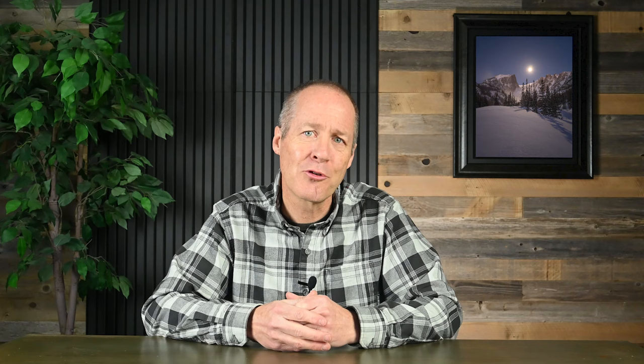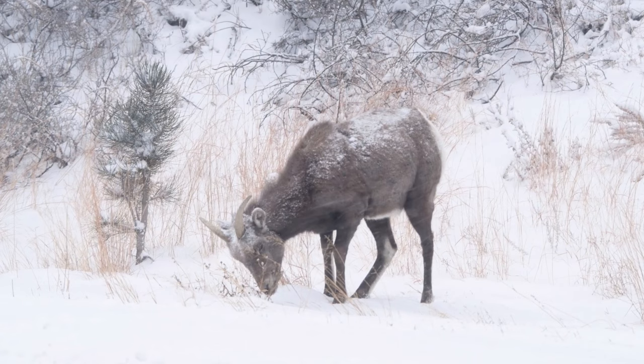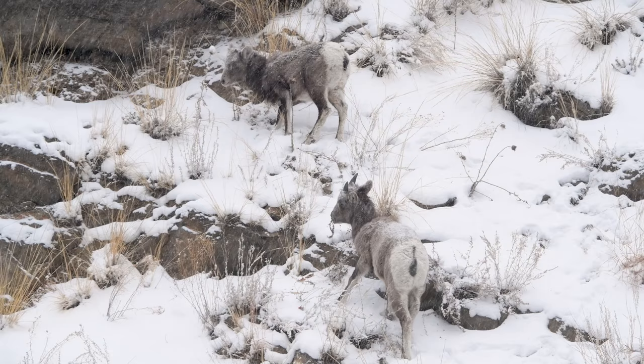Wildlife watching is another great activity. Keep your eyes open on the sides of the road and you may spot elk or deer grazing in the lower meadows. Occasionally you'll also see coyote, and if you drive down Highway 34 towards Loveland, you may see bighorn sheep grazing on the side of the road. I recommend taking extra care when watching animals during the winter so that you don't disturb them, because they really struggle to survive — if they have to run away from you, that uses up precious energy.